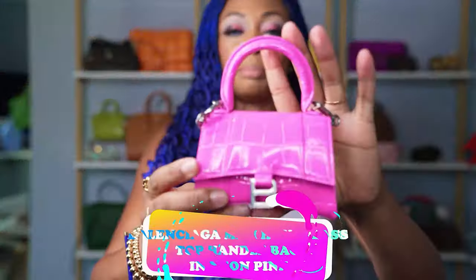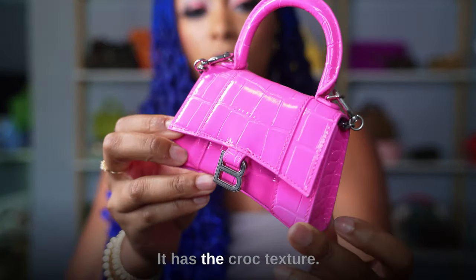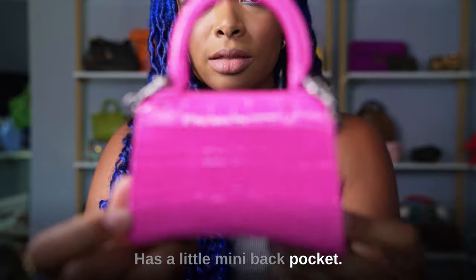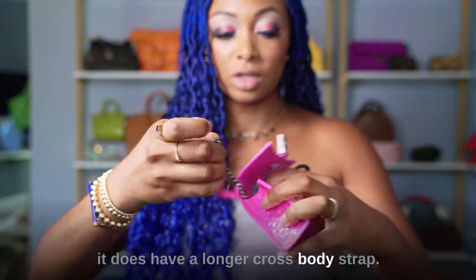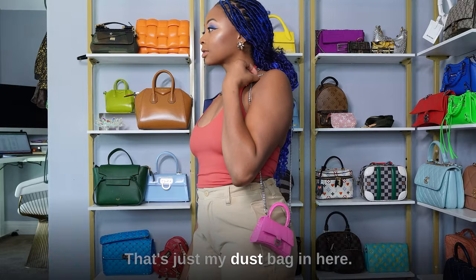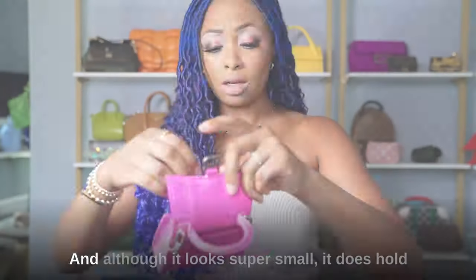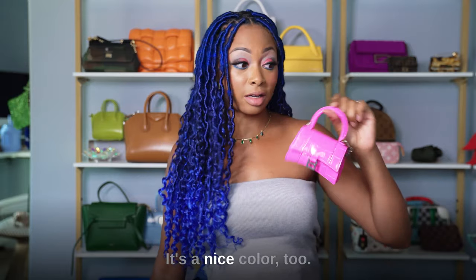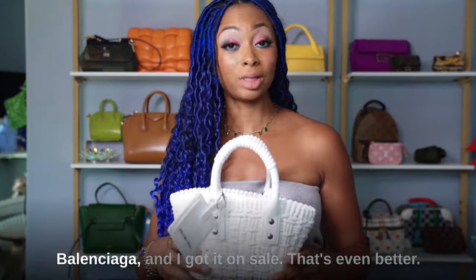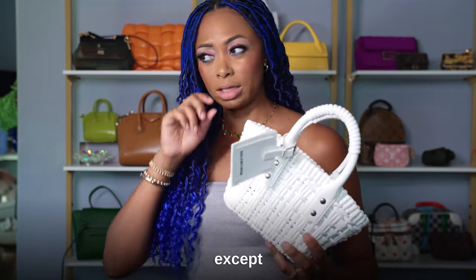Continuing with the same shape — this is the mini top handle hourglass bag in neon pink. It has silver hardware, a croc texture, and a little mini back pocket. There's very minimal space given the size, but it does come with a longer crossbody strap. I keep my dust bag in all of my bags. It has a slim back pocket where you can put cards. Although it looks super small, it holds the bare essentials — cards, gum, keys. I think it's adorable. I actually bought this right before the Balenciaga cancellation and got it on sale.